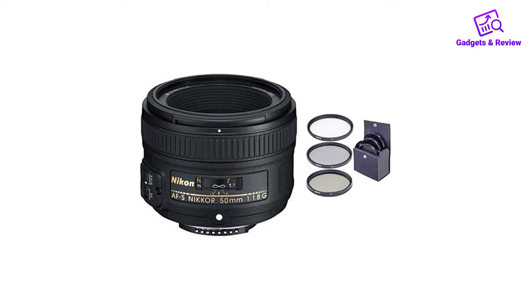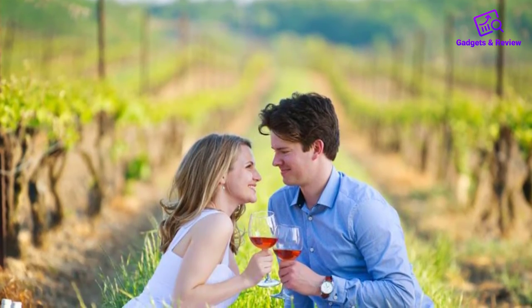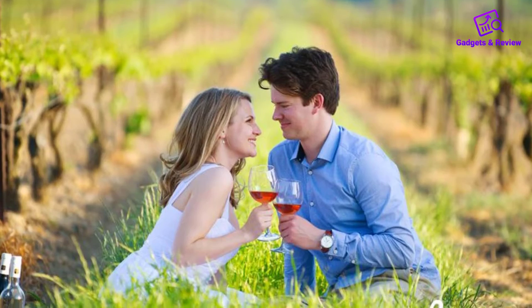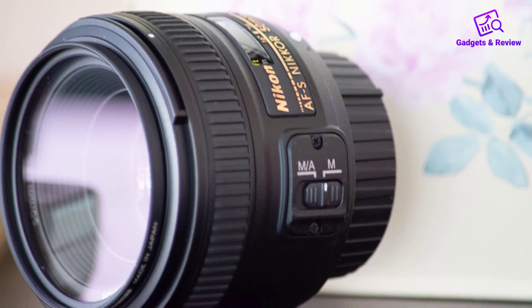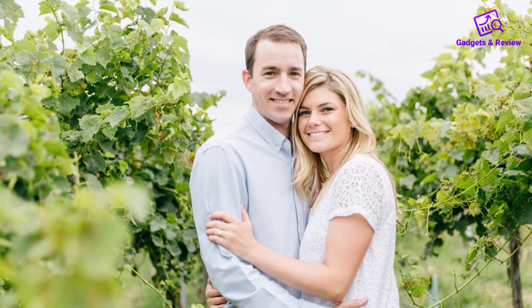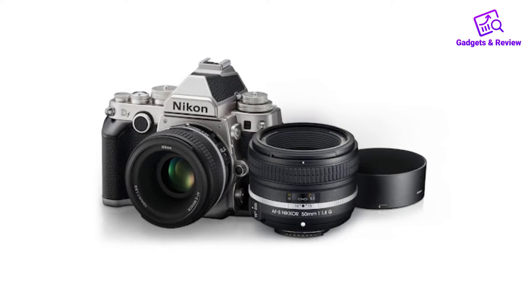About this item: Make sure this fits by entering your model number. Fast, upgraded F1.8, compact FX format prime lens. The picture angle with 35mm/135 format is 47 degrees and the maximum reproduction ratio is 0.15x, focal length 50mm, minimum focus distance 1.48 feet (0.45 meter). Newly developed optical system with aspherical lens element, exclusive Nikon Silent Wave Motor (SWM), M/A focus mode switch, filter thread 58mm, autofocus: yes. Dimensions approximately 2.83 inches diameter x 2.01 inches. Optimized for edge-to-edge sharpness on both FX and DX format DSLRs; lens is not zoomable.